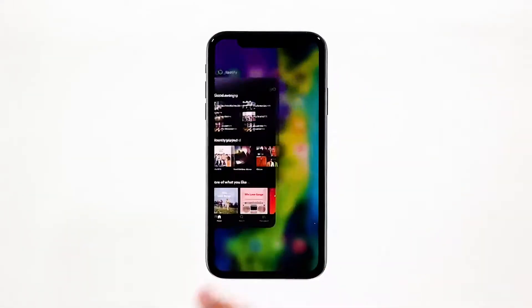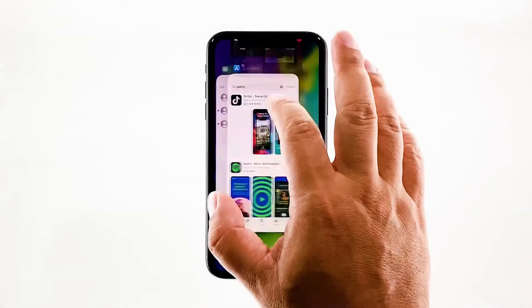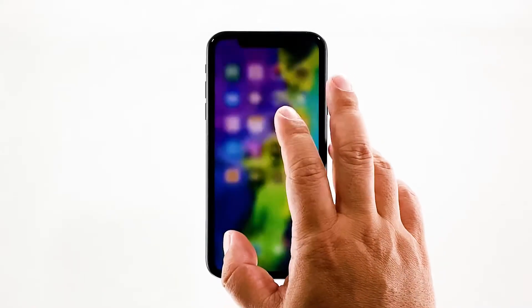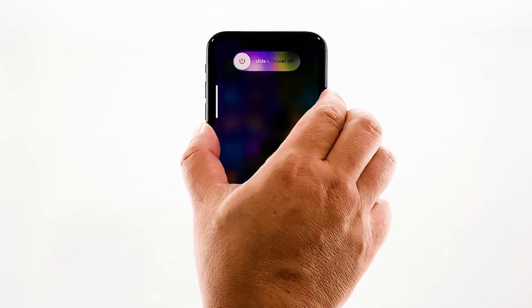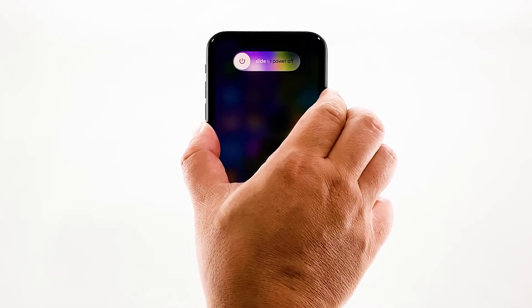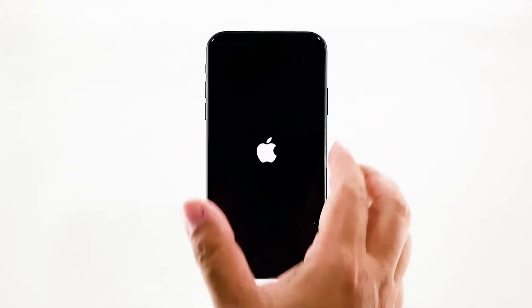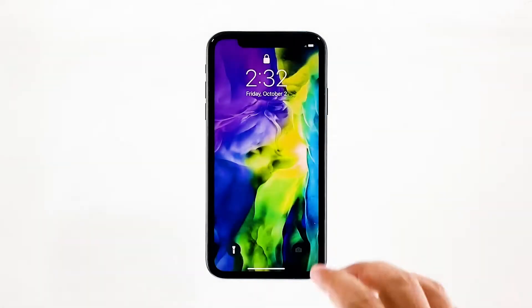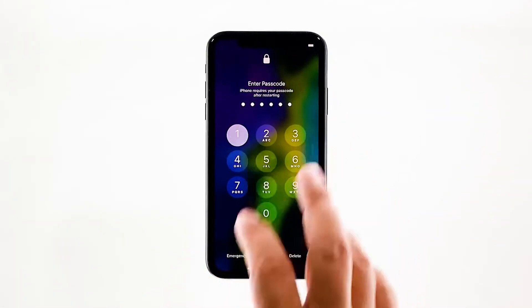Swipe up from the bottom of the screen and stop at the middle — this will show you the app previews. Now swipe up on the previews to close them. To force restart your iPhone, quickly press and release the volume up button, and then do the same for the volume down button. The moment you release the volume down button, press and hold the power key for 15 seconds or until the Apple logo shows. Now wait for your iPhone to finish restarting. Once the reboot is finished, try to see if your iPhone still lags and freezes.